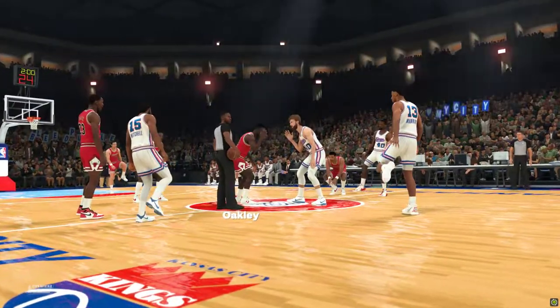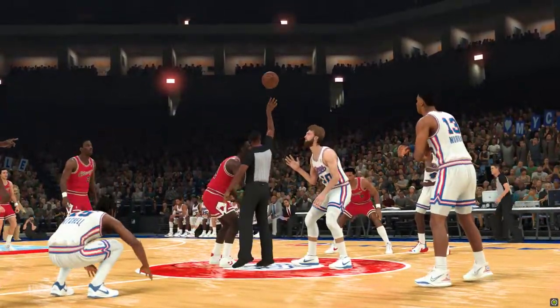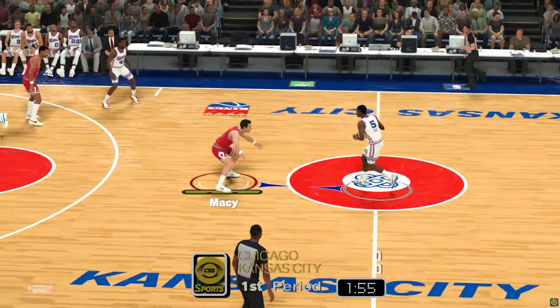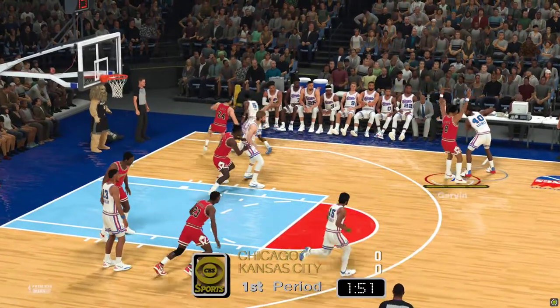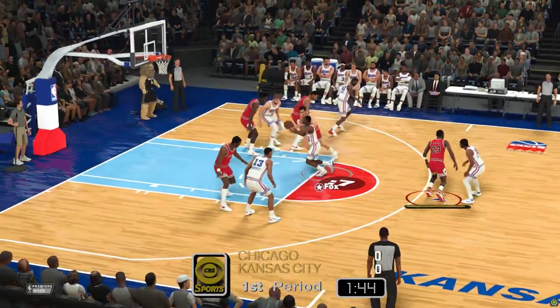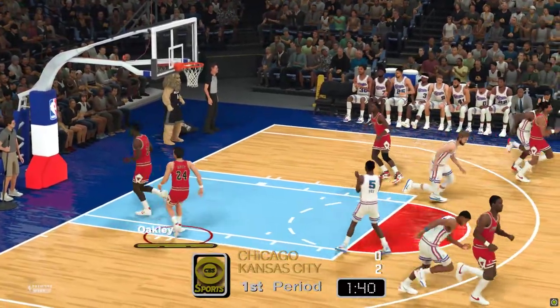And a look at the starters for the Bulls. And for the Kings, we go. Up front, it'll be Murray and Sabonis. Mitchell out there with De'Aaron Fox. And it's Barnes in at the small forward position. Now here's Fox. Outside Barnes. Pass to Mitchell. And here's Fox. And that's good.